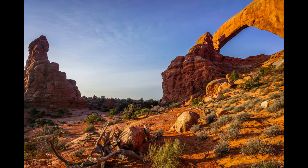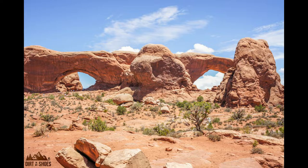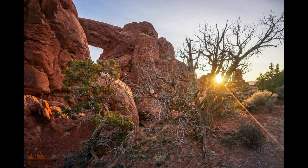From the front side, the two arches are called the Windows. When you hike around the back side — which is optional — they're called the Spectacles, as they look a bit more like glasses from that angle. I really enjoy hiking the whole loop. The back side gets a little quieter. I love being in this area at sunrise or sunset — the way the light hits the rocks is fantastic. It's also a great area for night photography or stargazing.